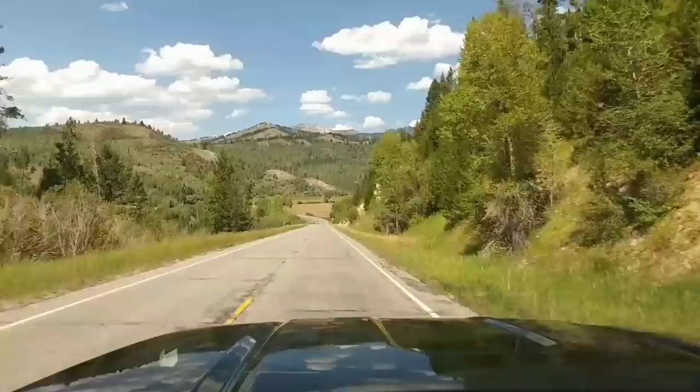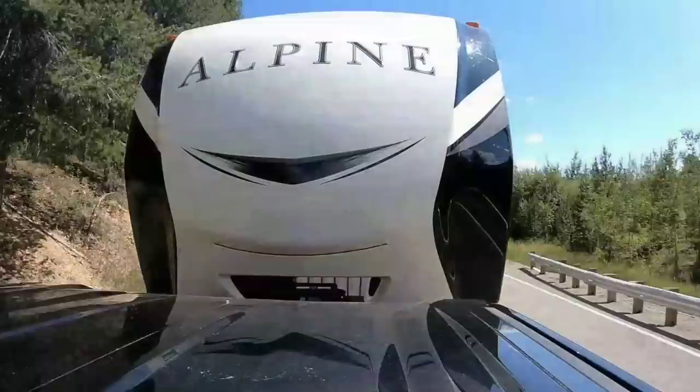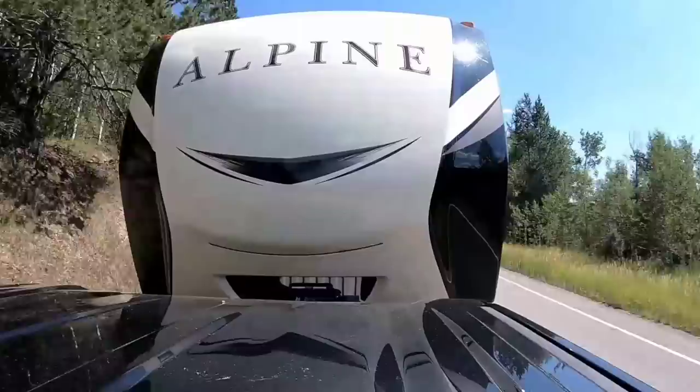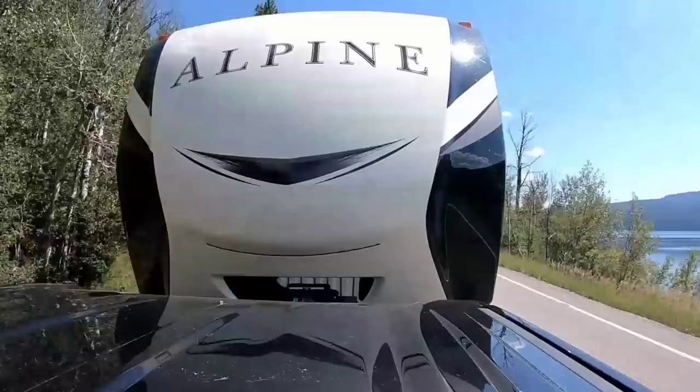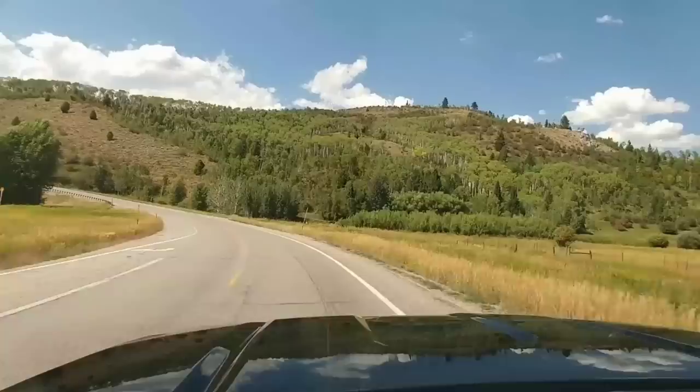We are now going downgrade. I don't know exactly what grade we're on, but I imagine it's probably a 6% to 7% grade. I am not pushing the brake at all — this is all engine brake. It's holding me at 51 miles an hour and the speed limit here is 55 miles an hour. It's actually dropped to 50 miles an hour but we're kind of leveling off now. The engine exhaust brake has done an admirable job of slowing a fifth wheel down to below the actual speed limit without increasing in speed at all.